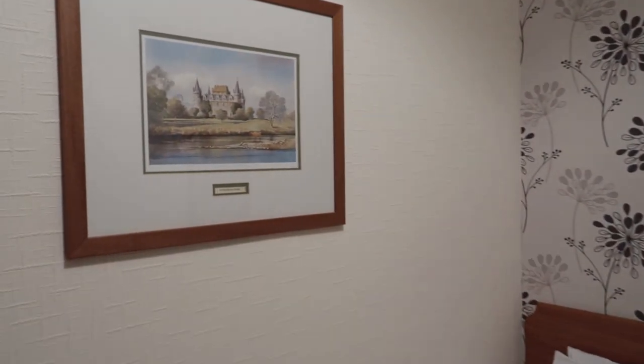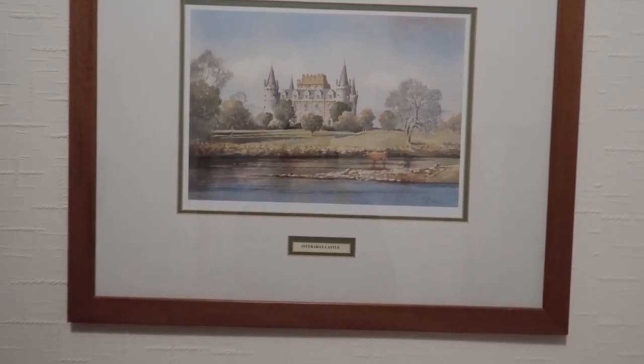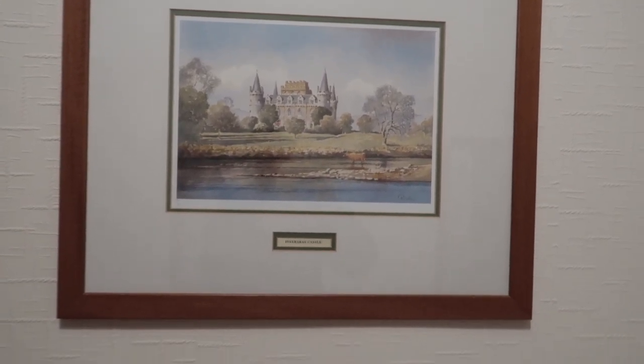The hotel comes with free parking outside, free WiFi, and a free cooked breakfast in the morning. All of that has cost me £60 for tonight, which is the cheapest deal I could find for the area. I was hoping to hit below £50 but that's fine - this will do me perfectly well. Some funky wallpaper and a picture of Inveraray Castle, which I don't think I'm going to be visiting on this trip.